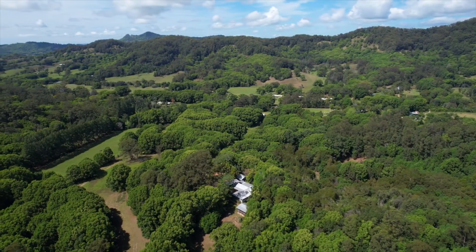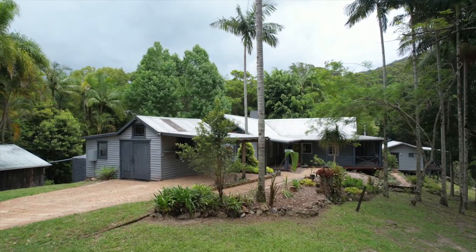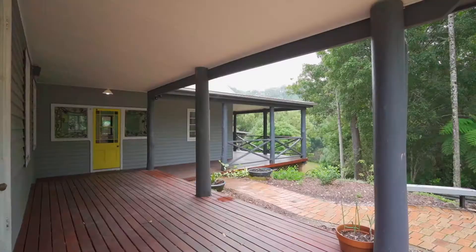Set high up on the top of rolling hills on the highest part of the property, this lovely timber residence is an ideal family home or a love nest built for two.